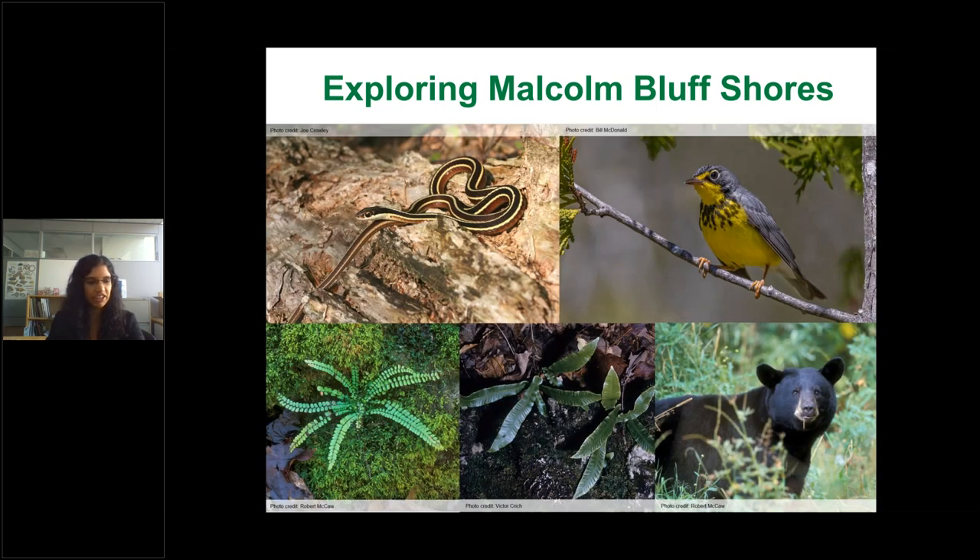Some species found on the property include eastern ribbon snakes in the wetland habitats. I like to think of them as a garter snake in focus — the yellow lines are really sharp and crisp. The telltale way to identify a ribbon snake is by the white or creamy-yellow marking right in front of the eye. They're often misidentified as garter snakes, but that marking is the distinguishing feature.